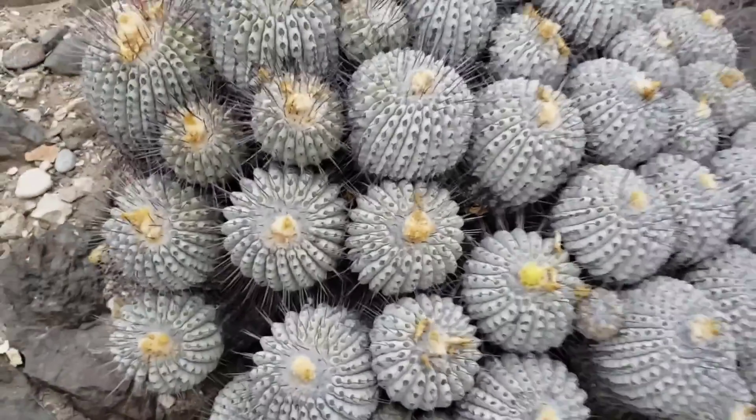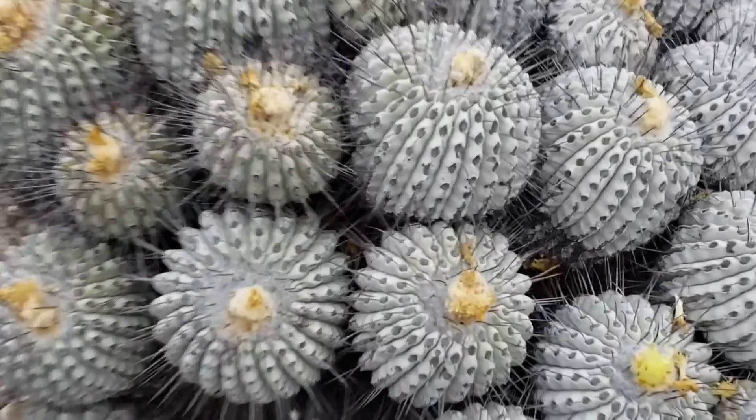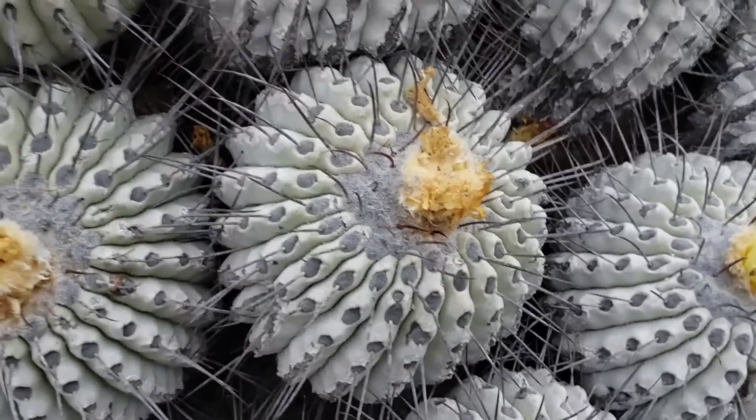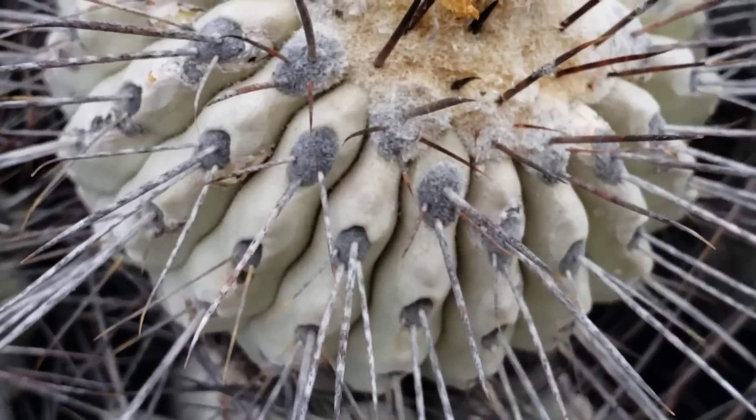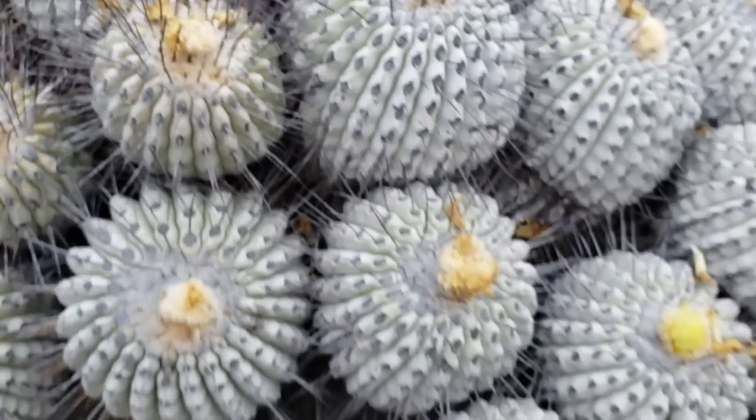Look at that head. Probably a two or three hundred year old plant at least. Every areole has dropped all the rest of the spines — oh, there's one with three on it still. Seems as if they get old, they drop the rest of them.